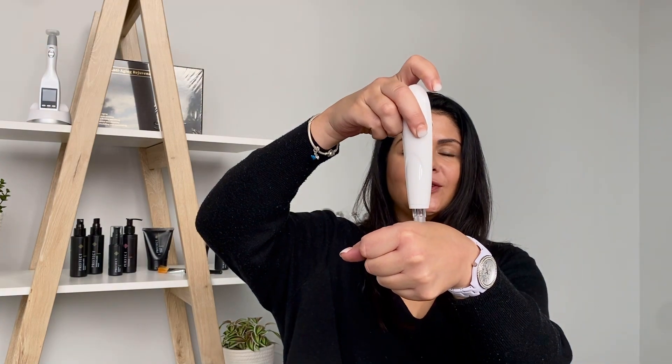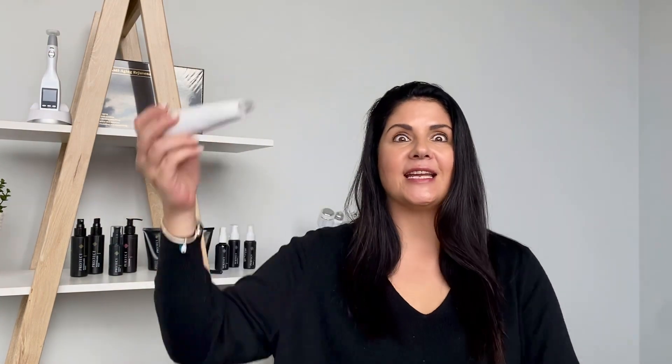I'm also going to teach you how to do the DH brightening peel, and how to use this nifty little mesotherapy device that deposits serums into the skin without any anesthetic.